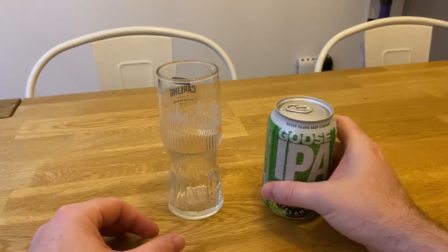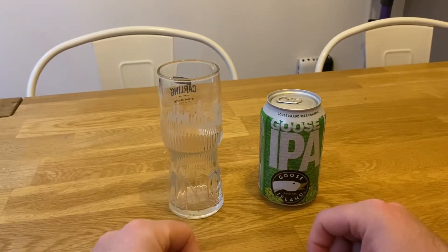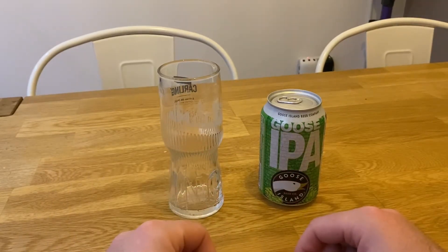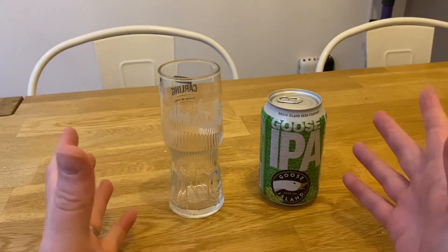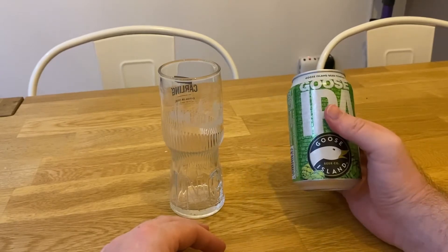As soon as I saw this I thought I'd get a can and give it a go. The best IPA I've tried so far that I've really liked is the Anti-Establishment IPA — you can find it in Aldi for about a quid, which is perfect. They don't do that one on the Perfect Draft, but I'm keen to get into this.